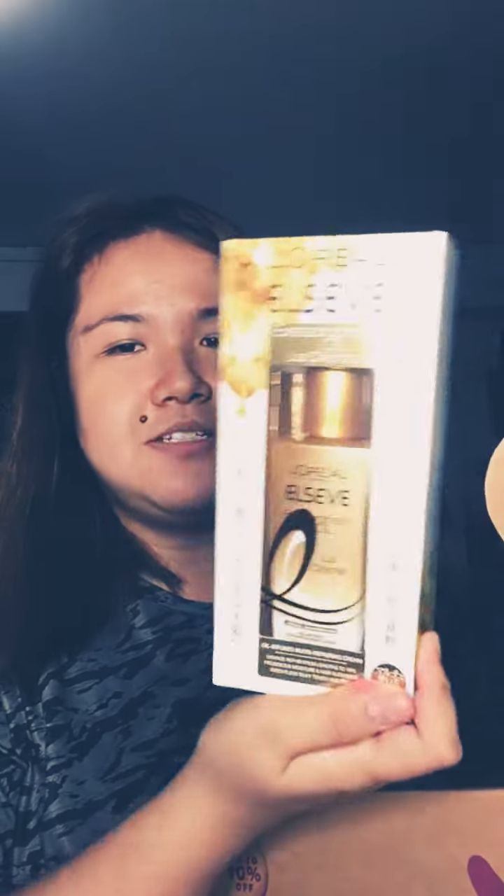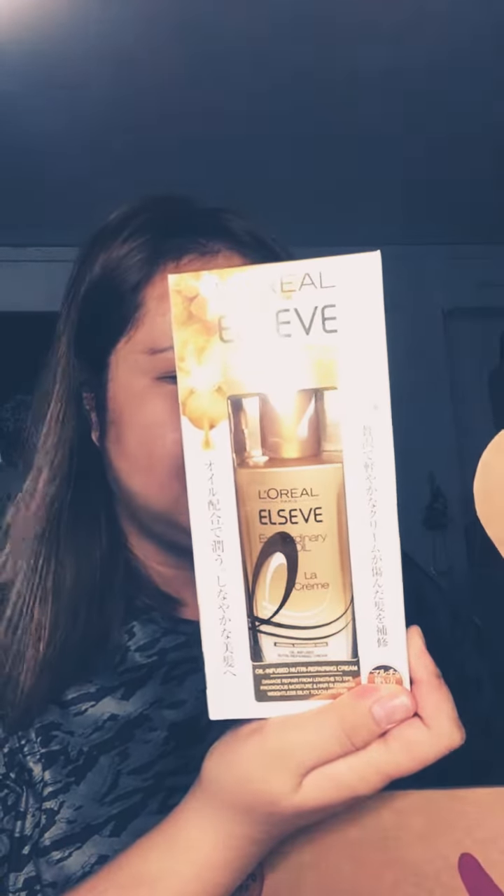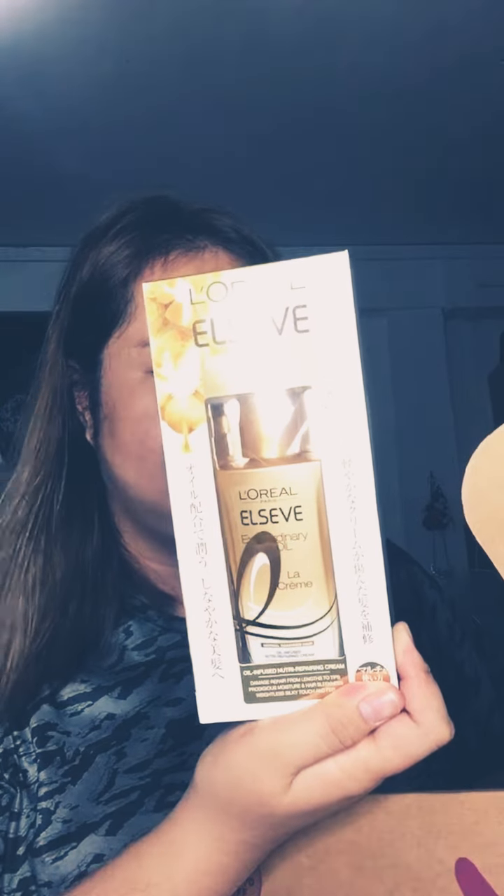Opening the box — it says 'extraordinary' on it. I got this one: it's an oil-infused repairing oil from L'Oreal. I've never seen this in store — maybe it's a new product, I have no idea. That's the first item.